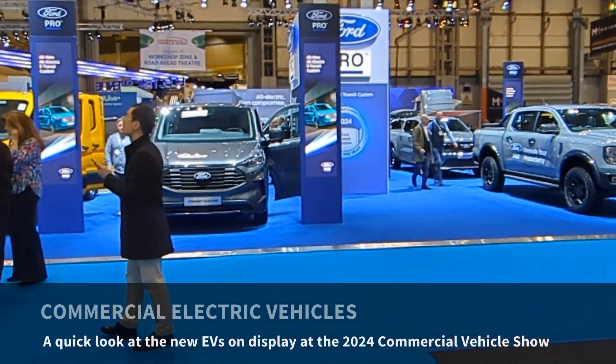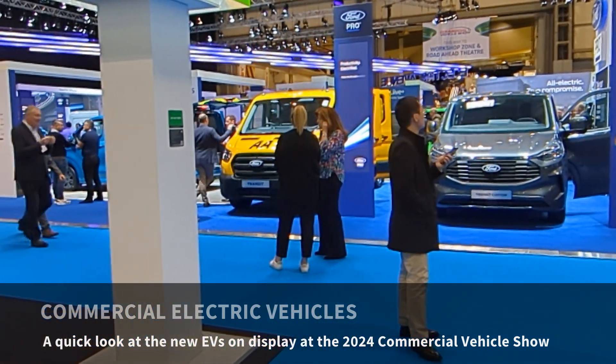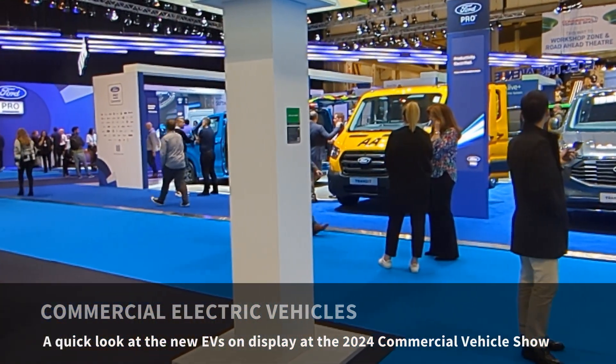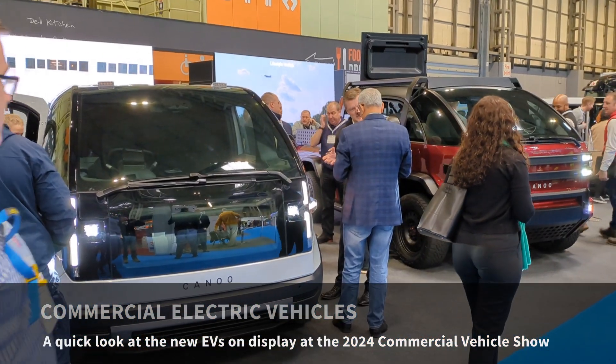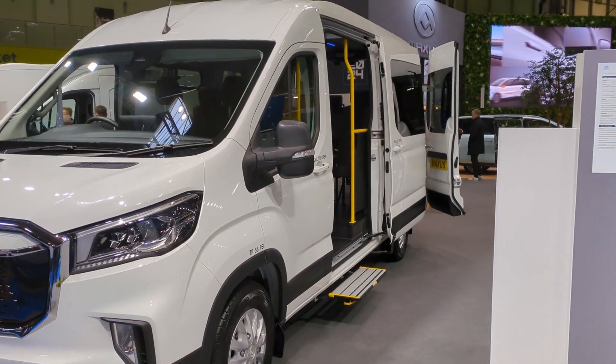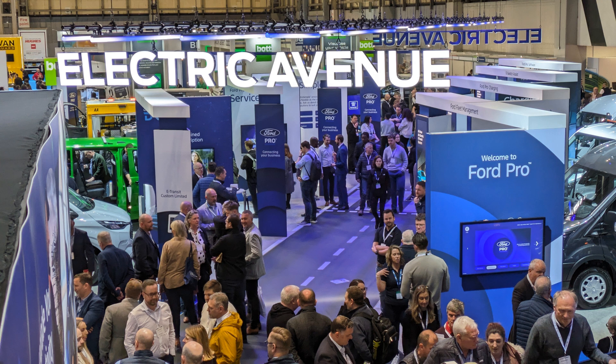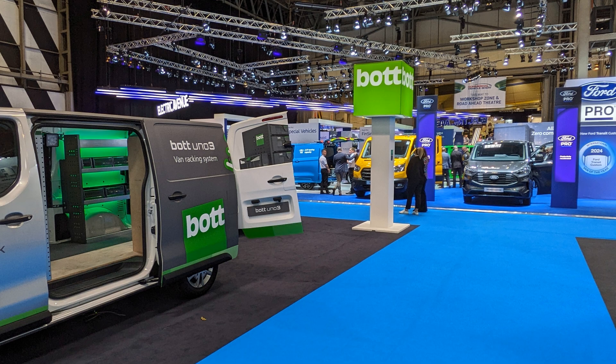I visited the Commercial Vehicle Show at the NEC Birmingham on the 24th of April 2024. This year the bulk of vehicles on display were electric, whereas previous years there were almost none to see unless you were on the Maxus stand. In this video I'll give you a quick overview of the electric vehicles on display at the show.